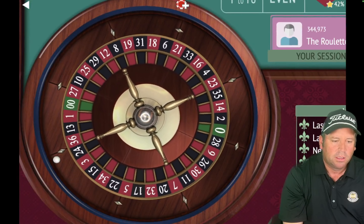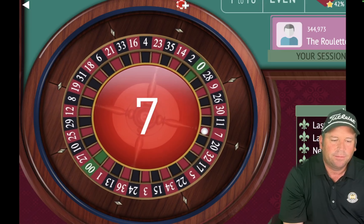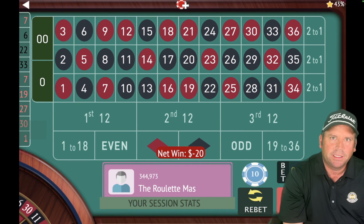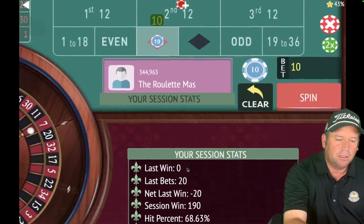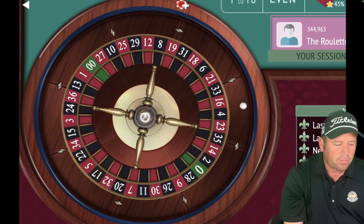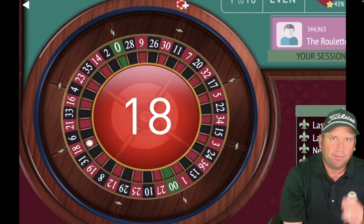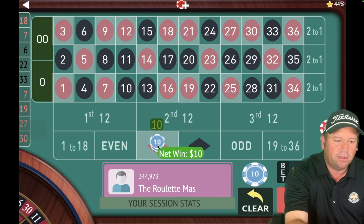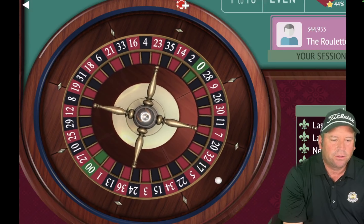This is doing really well. That's a 7 red. Even though we lost $20, we won at $10 and $30, so we still finished ahead in that sequence. We're still up $190 and we're back on red. We're six minutes 40 seconds in. That's an 18 red — we'll stay on that and go to $30. Let's see if we can get a win at $30.